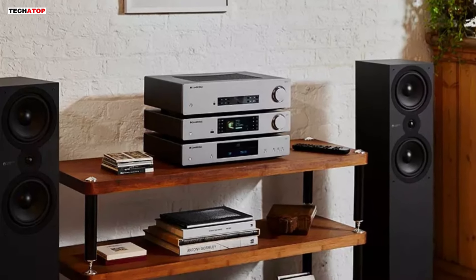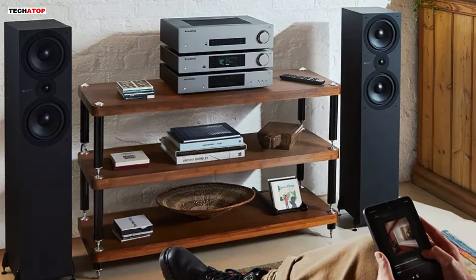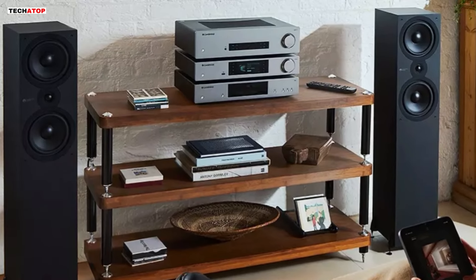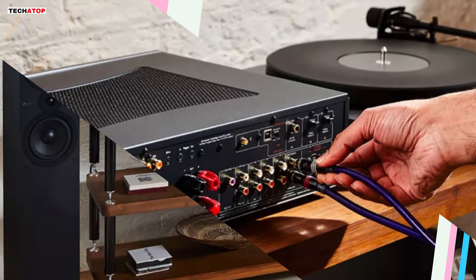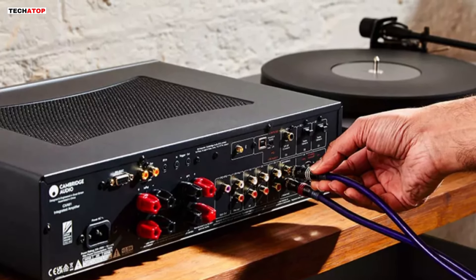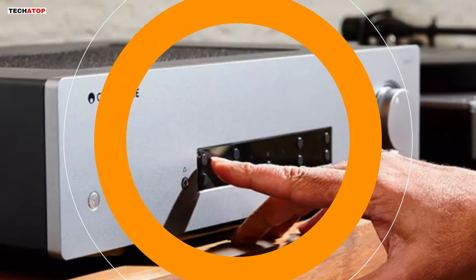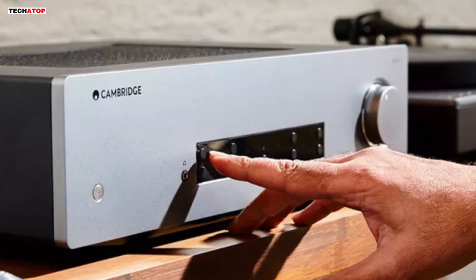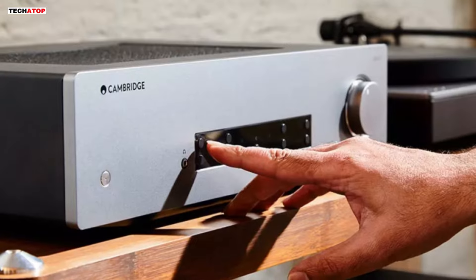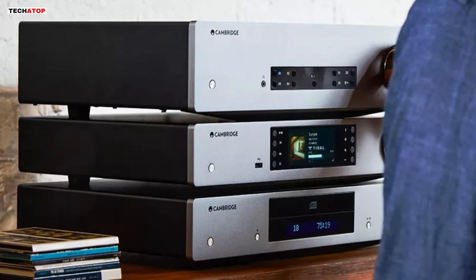Whether you prefer wired or wireless connectivity, the CXA81 offers flexibility with Bluetooth wireless capability, allowing seamless streaming from smartphones, tablets, and computers. Enhanced AptX HD encoding further improves the audio quality of music streaming from compatible devices. For digital source flexibility, the CXA81 features a high-quality ESS Sabre ES9010K2M DAC chip compatible with 32-bit at 384 kHz PCM files and up to DSD256 data streams. It also allows direct connection of digital sources via Toslink and coaxial inputs, ensuring versatility and convenience for audiophiles and music enthusiasts alike.